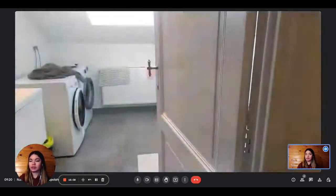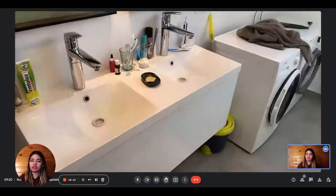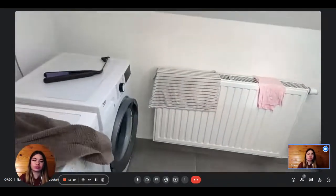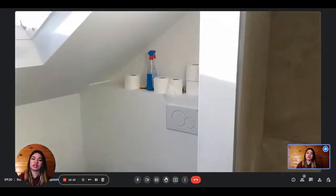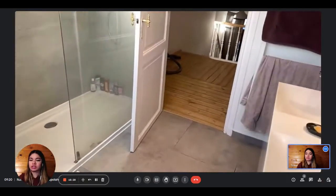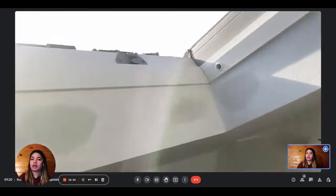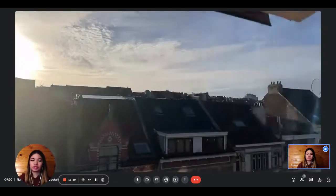Finally, we arrive into the bathroom. It's very spacious, with two sinks, a washing machine and clothes dryer, a toilet, and a shower right next to it. The bathroom is very spacious, luminous, and modern. You also have a beautiful view of the street.